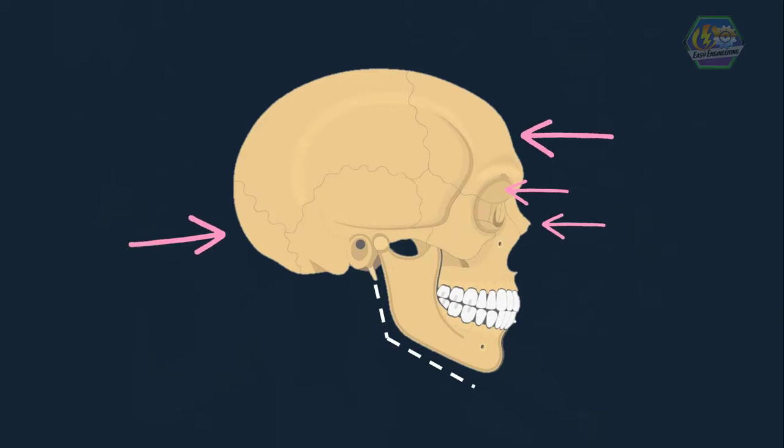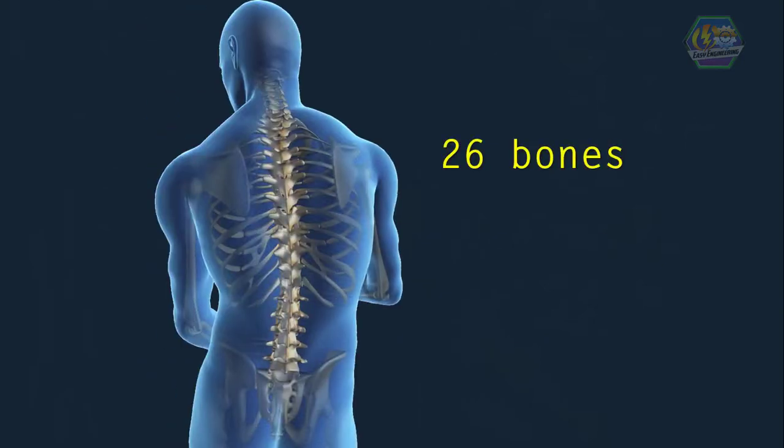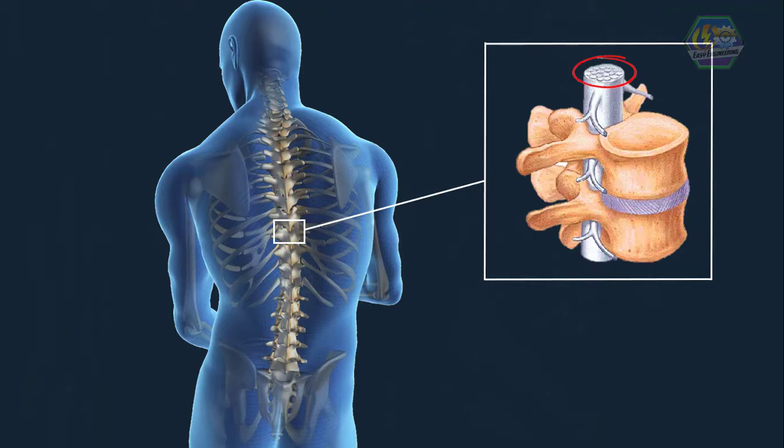The spine has 26 bones, which are like circles with wings on the sides and back — they are called the vertebrae. There are small discs made of cartilage between each vertebra that act like shock absorbers, so when force is applied, it doesn't get damaged easily. These discs also stop the bones from rubbing against each other. There is a hole through each vertebra where the spinal cord goes inside.